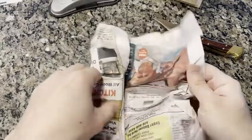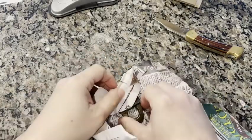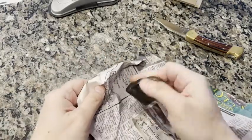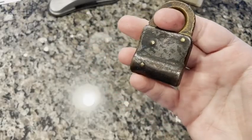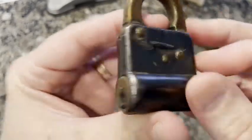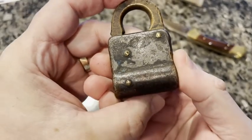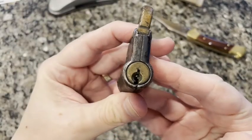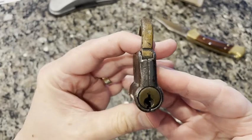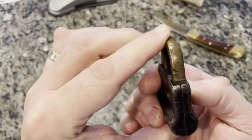Let's take a look — I'm excited! So this is a Corbin. You can see the manufacturing name, but notice where the keyway is. The keyway is on the side. I've never seen a lock like this one with the keyway on the side.